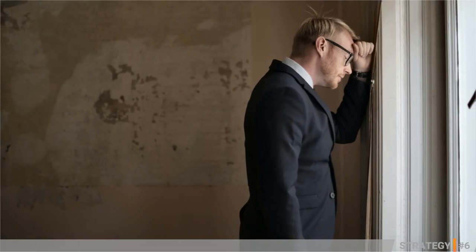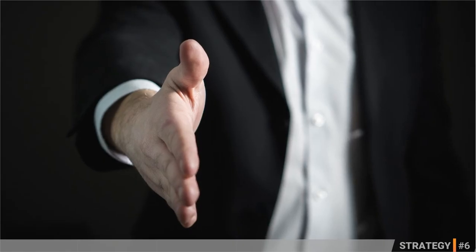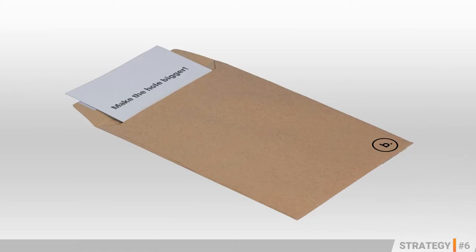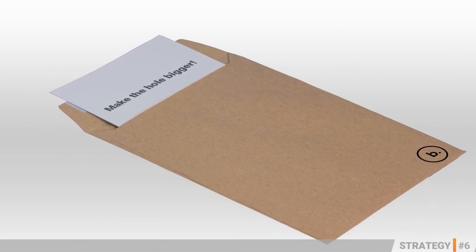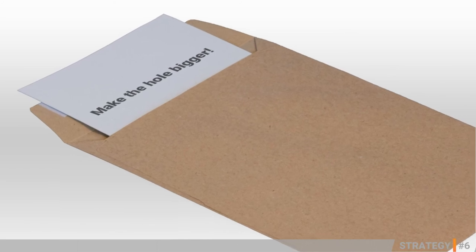Two weeks later, no useful ideas had emerged, so they called the man back and said he had a deal. After the completion of all the legal details and the money handed over, the man gave Colgate's executives a brown envelope containing a small piece of paper with the following words on it: 'Make the hole bigger.'